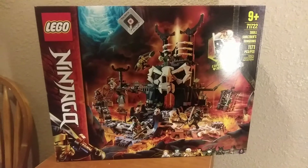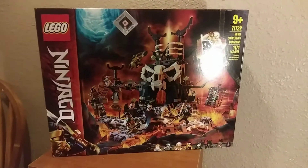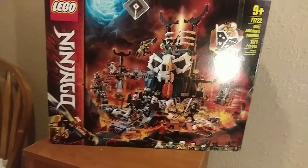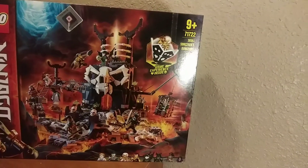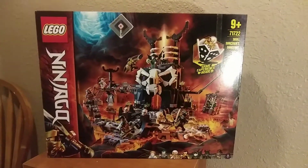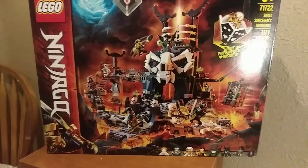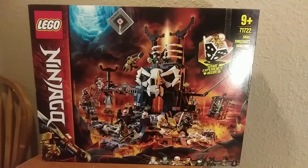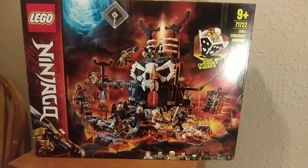I'm so happy to finally pick this one up — this set is just something else, it's so cool. I can't wait to also pick up the Journey to the Skull Dungeons to expand this. Super excited to build this and then review it for you guys.